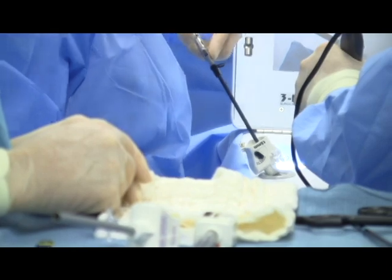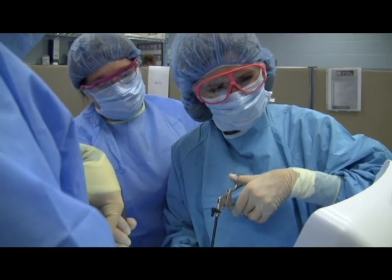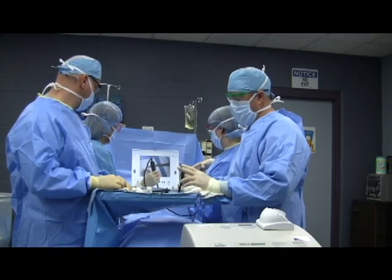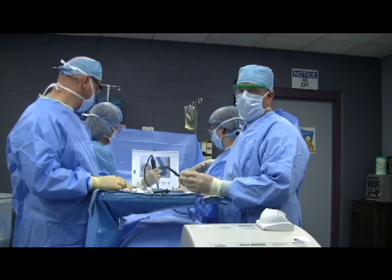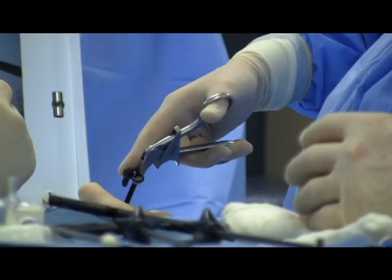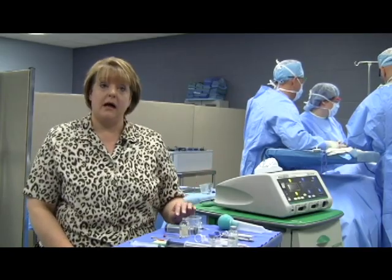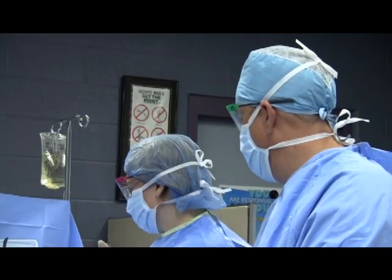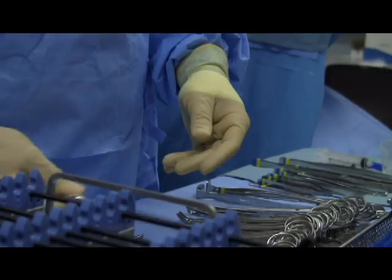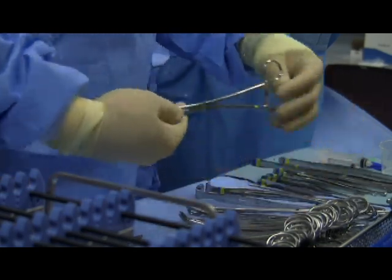Students in the SurgeTech program use the latest technology to learn proper techniques and equipment in the surgical setting. We're using laparoscopic instruments and doing a simulation of a laparoscopic cholecystectomy, which is the removal of a gallbladder. We have a laparoscopic trainer helping to provide the simulation, and it helps reinforce teamwork while giving students the opportunity to actually use the instruments they're learning to pass and hand to the surgeons.